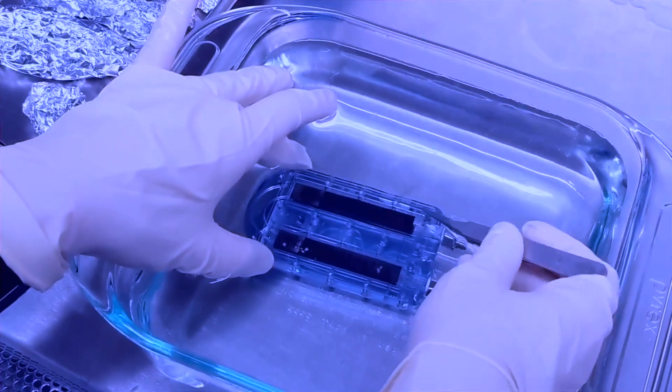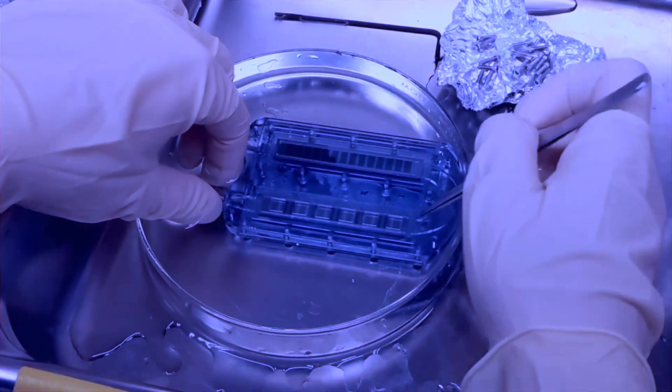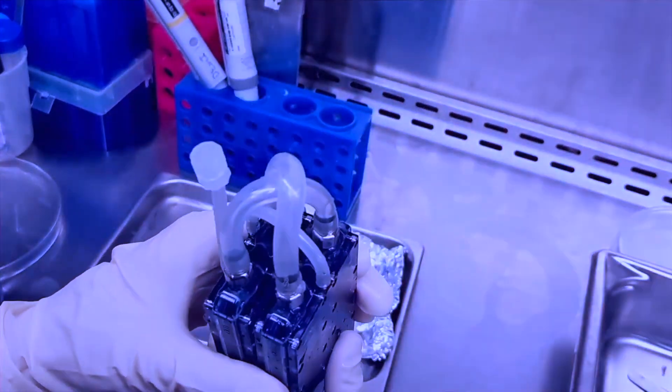The silicon membranes were mounted in polycarbonate housing to construct hemo filters, and in similar fashion, bioreactors were assembled to immunoprotect the renal tubule cells. The hemo filter and bioreactor components were then connected to create bioartificial kidney prototypes for benchtop and preclinical testing.